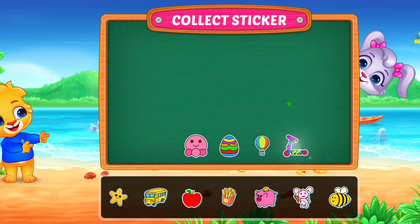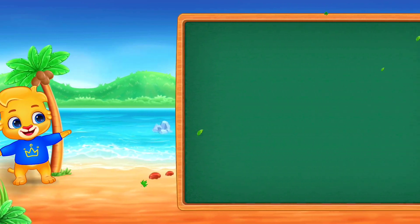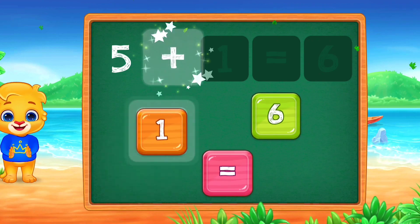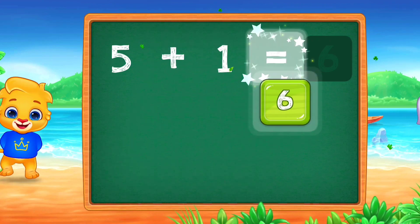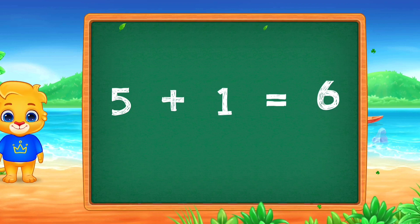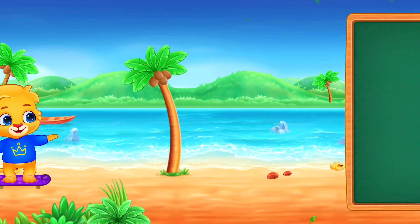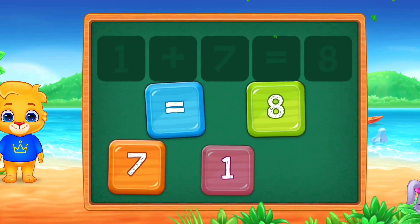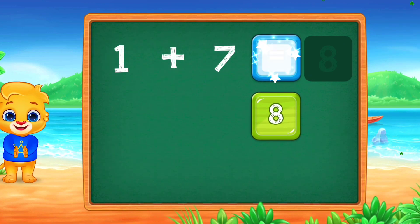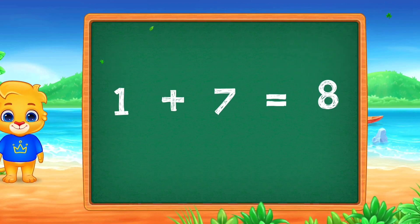Pick a sticker. 5 plus 1 equals 6. Good job! 1 plus 7 equals 8.